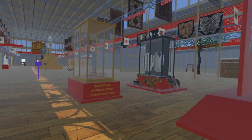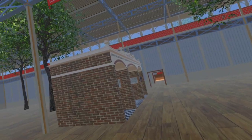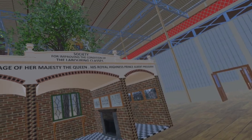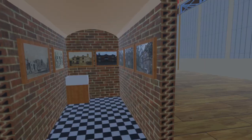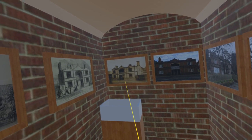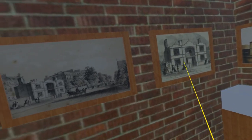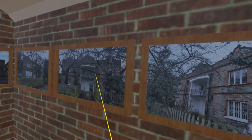Turning north once again, we enter the Building Court, where we find a cross-section of a building showing construction techniques for Prince Albert's model houses for the laboring classes. A complete model house consisting of four three-bedroom family flats was constructed across the road from the exhibition building in Hyde Park Barracks. After the exhibition it was moved to Kennington, where it is now used as the headquarters for the charity Trees for Cities.